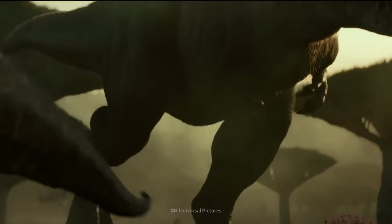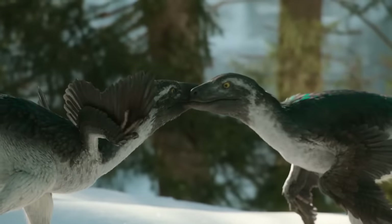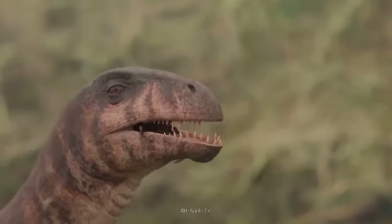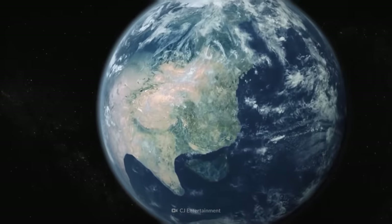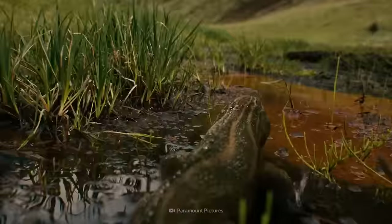One of the main traits they eventually gained was their bipedal abilities. Early dinosaurs began to walk on two legs, freeing their front limbs for other uses, like grabbing food and defending themselves. And that's just the start of their evolutionary journey. Let's travel back in time, 250 million years ago, and witness the history of dinosaurs in 10 minutes.